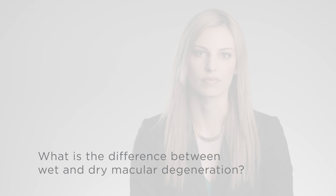What is the difference between wet and dry macular degeneration? Age-related macular degeneration, or AMD, is a leading cause of vision loss in people over 65. It affects the macula, which is at the center of the retina — the layer of tissue on the inside back wall of your eyeball. The macula is responsible for your reading and fine vision.